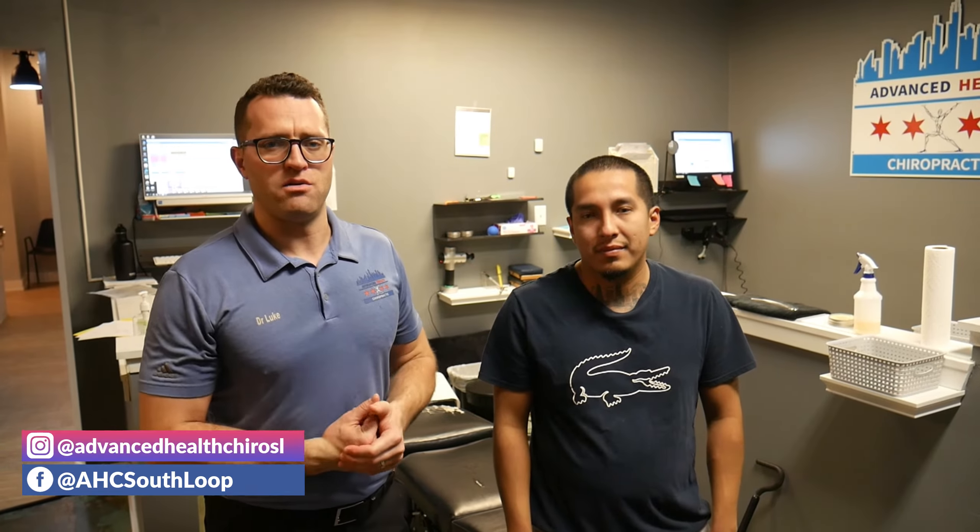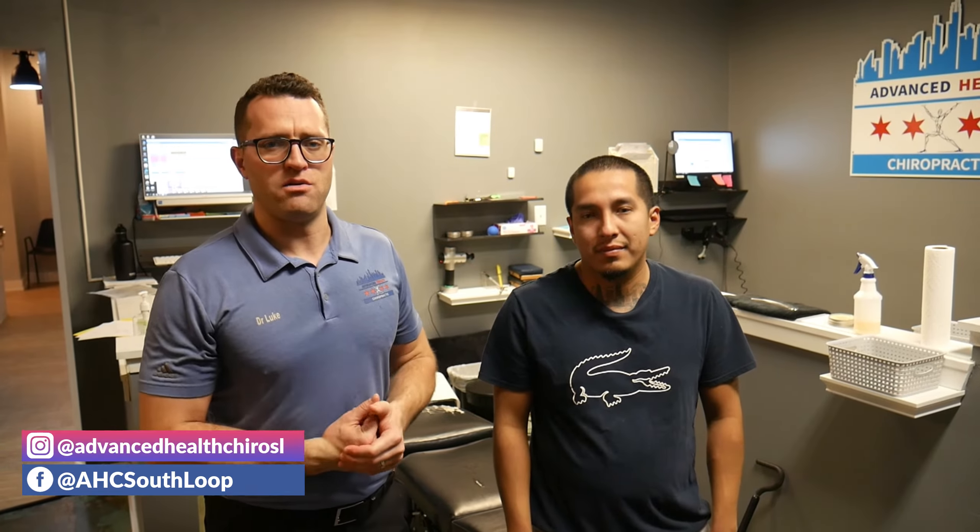If you're watching on YouTube, make sure you subscribe and turn on the notification bell. If you're on Instagram or Facebook, follow the page. See you in the next video.